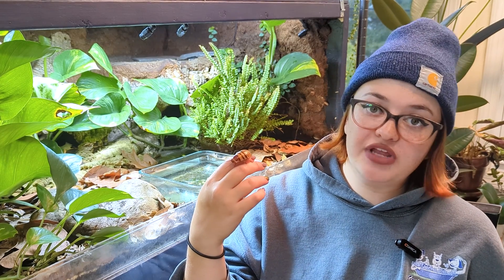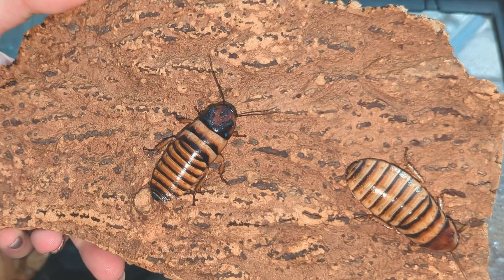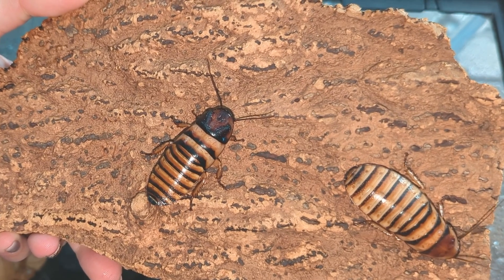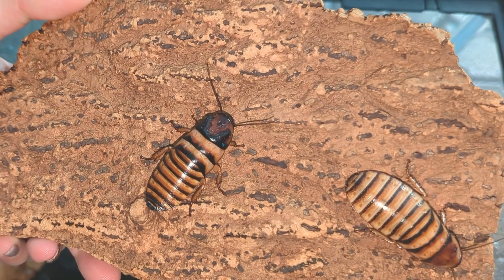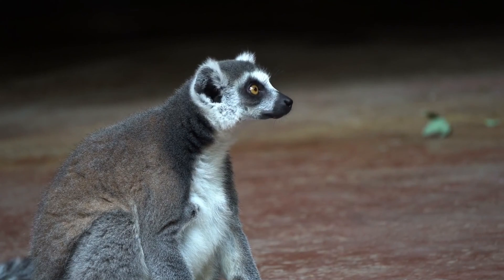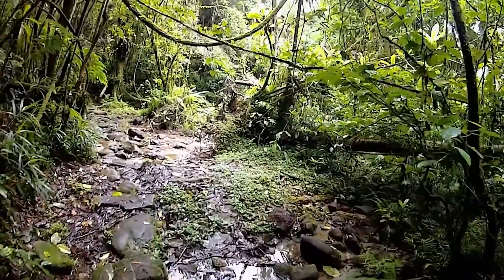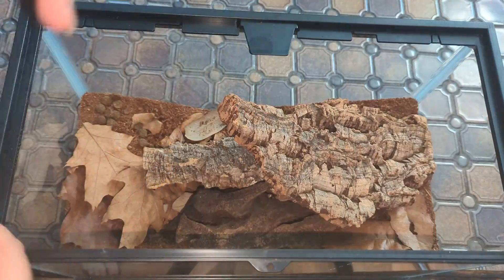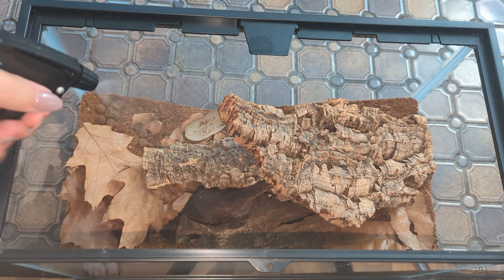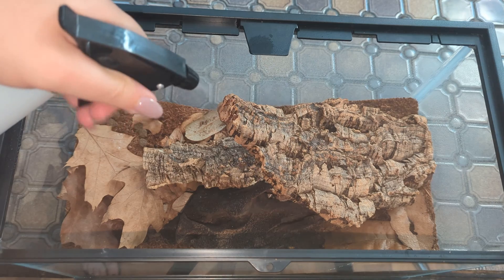Madagascar hissing cockroaches don't need any lighting, as you'll see them mostly in the dark. They will tolerate a day and night cycle if you have live plants in your enclosure, but it's best to keep them out of any direct sunlight. What they do need is higher humidity. Because they are native to the forests of Madagascar, their humidity requirements are higher than other inverts. I spray their substrate down several times a week to make sure they're getting enough moisture, as dehydration is often the most common cause of illness.